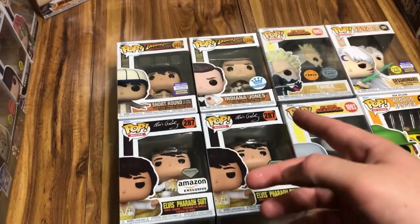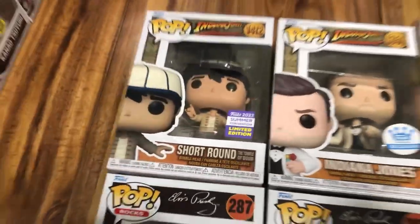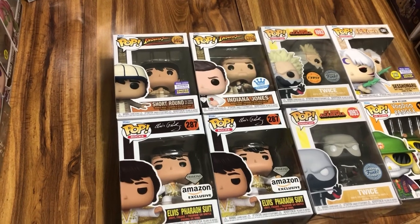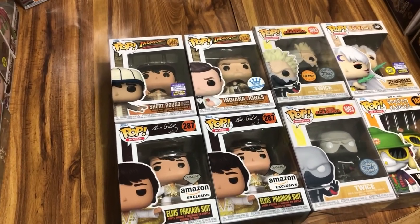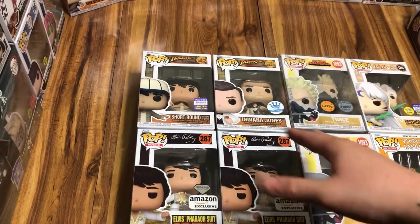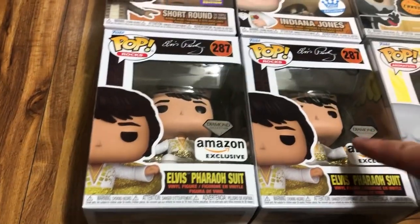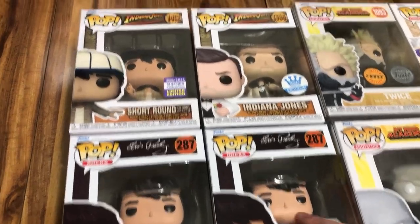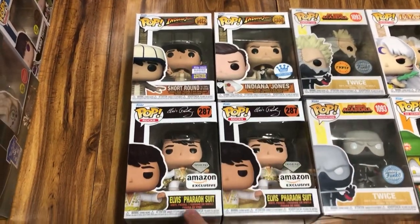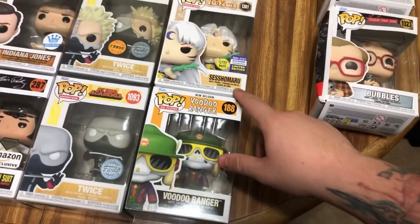Another thing I noticed about the Indiana Jones Funko Pops is that they are bobbleheads. Marvel and Star Wars pops are the only pops that have bobbleheads - vinyl figures don't have springs, they have an actual turning-radius head, whereas these are actual metal bobbles. So that's really interesting to see. Short Round and Indiana Jones from the Temple of Doom outfit, the two Elvis Pharaoh suits, Twice and Twice chase, Shoumaru, and the Voodoo Ranger.